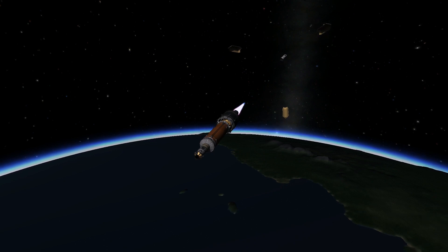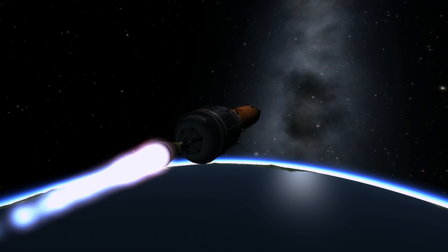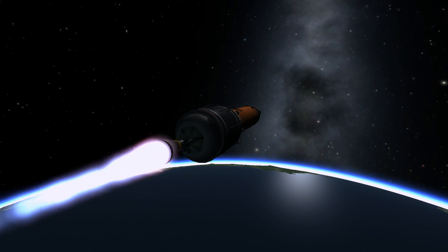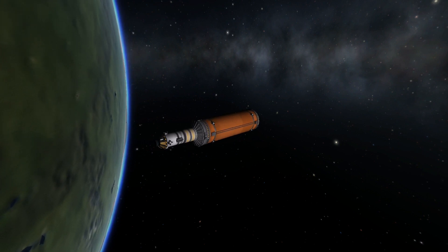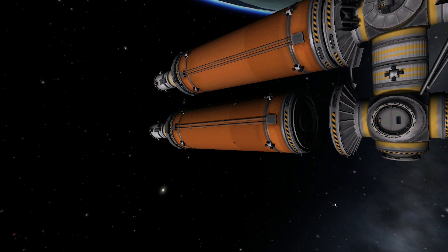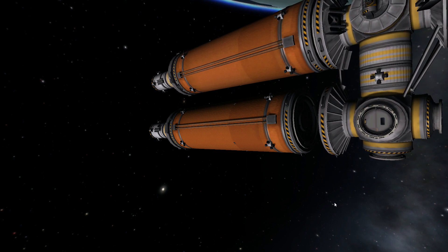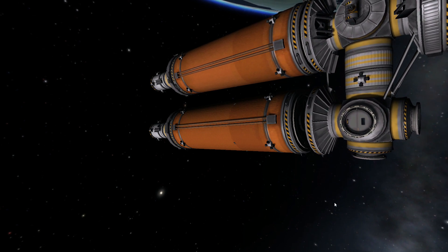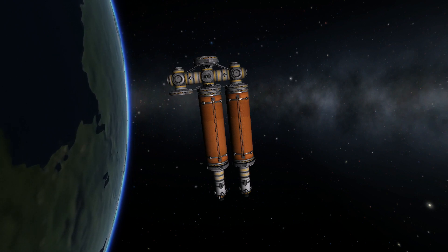I've been thinking about how to structure the Duna mission. Instead of spending a lot of time testing and getting rockets to work perfectly off-screen and then shooting the video, I'm going to show you the R&D part of the next mission because that's going to be a lot of what the next episode is about.